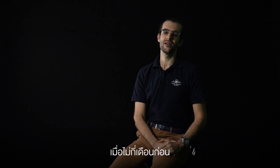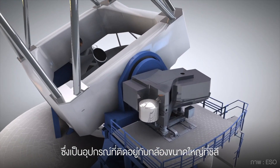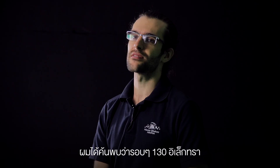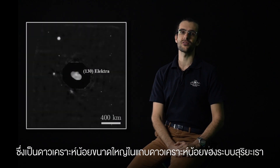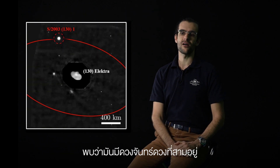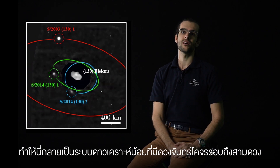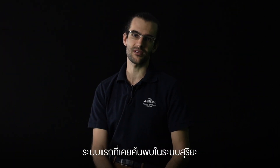A few months ago, actually analyzing archival data from the SPHERE instrument, which is an instrument in Chile on a very big telescope, I discovered that around Electra, which is a big asteroid of the main belt in the solar system, there was a third moon. Already two moons were known, and I discovered a third one, which makes the system the first ever detected quadruple system in the solar system.